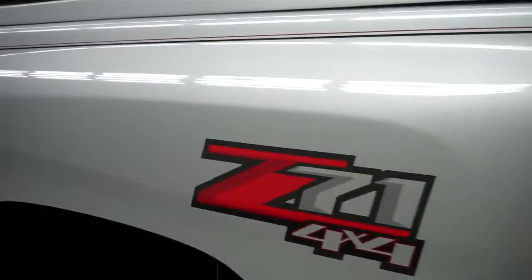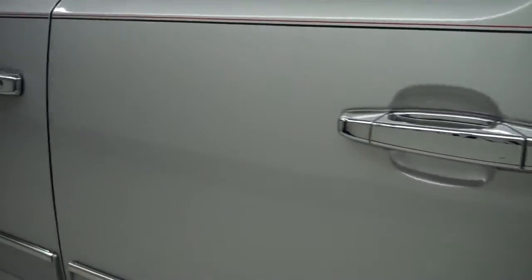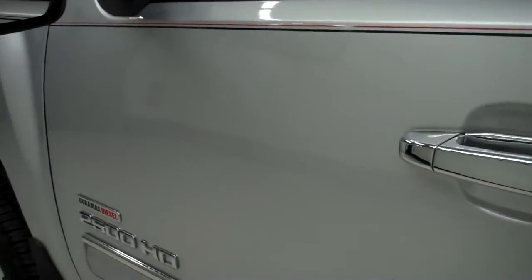This side's paint is just as shiny and reflective as the other side. No dings or dents on this side either.